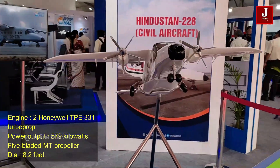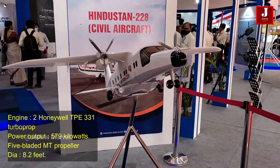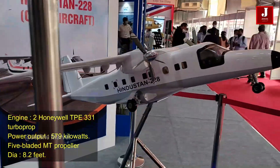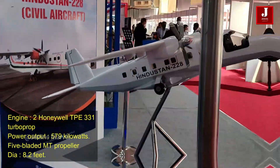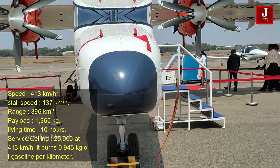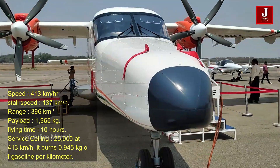This aircraft is powered by two Honeywell TPE331 turboprop engines, each with a power output of up to 579 kilowatts. It features a five-bladed MT propeller with a diameter of 8.2 feet.